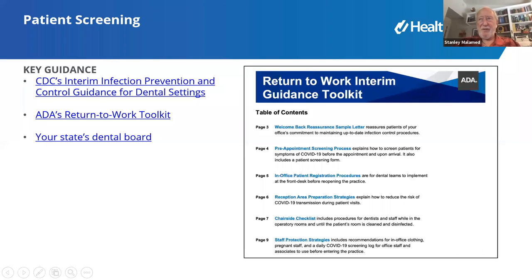From the dental perspective, there are places to go online for up-to-date information. The Centers for Disease Control and Prevention updated their recommendations for the dental profession on June 17th. The ADA has a return-to-work toolkit. You also need to work with your state dental board, as many recommendations are made at the state level. These are the places to get guidelines: work with the ADA, your state dental board, and the CDC recommendations.